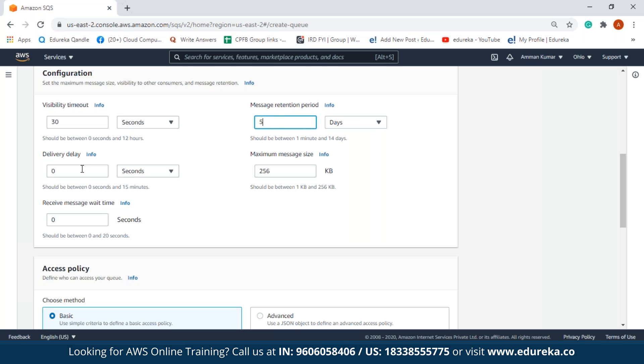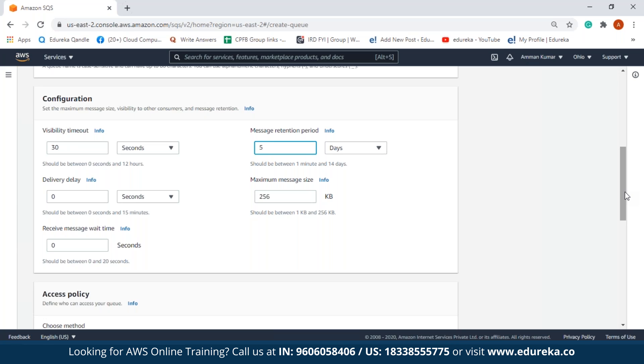Next we have delivery delay, which is the amount of time to delay the first delivery of each message. If we set this to 15 seconds, the message will only reach the queue after 15 seconds. Maximum message size depends on the producer sending the message. Receive message wait time is the maximum time the consumer has to wait to pull a message from the queue — from 0 to 20 seconds. We will set all configuration to default and continue with the access policy.